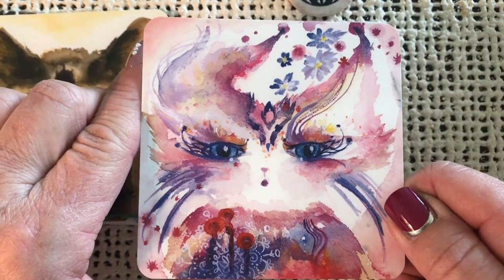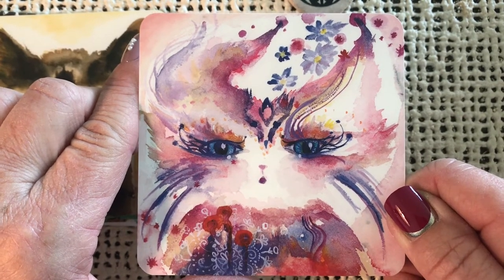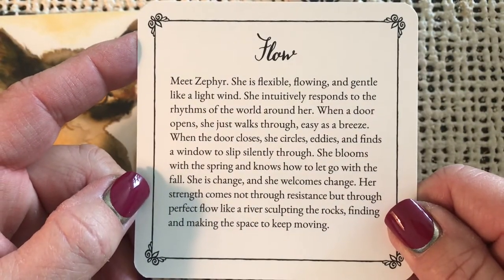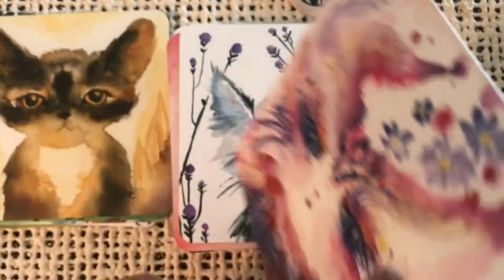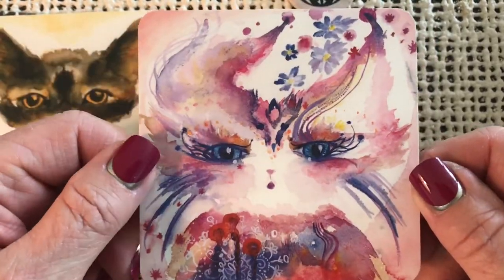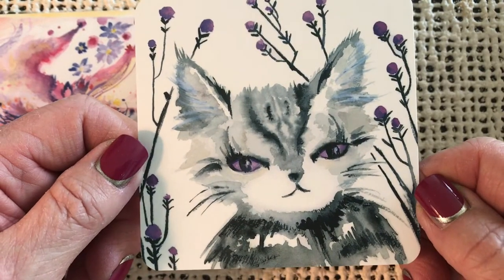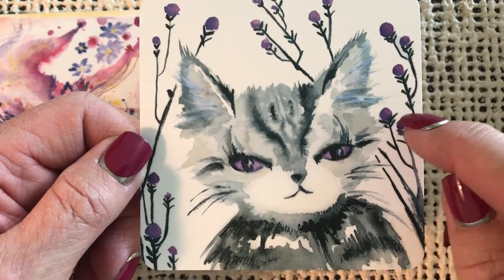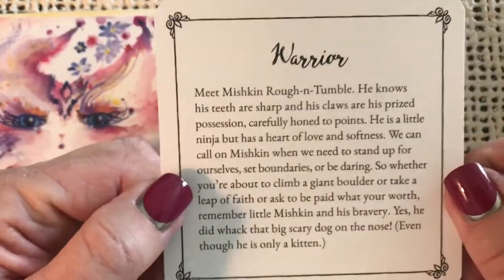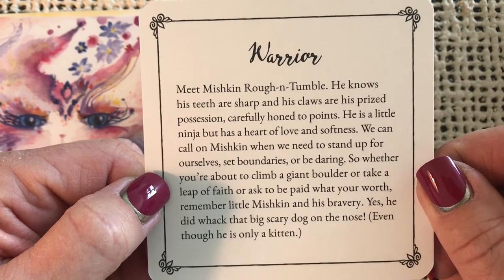I love the beautiful watercolor way this deck is done. So pretty. Flow — meet Zephyr. She is flexible, flowing, and gentle like a light wind. She certainly looks that way — look at the windswept appearance. Precious. It looks like lavender — the color of the flowers there matches the color of her eyes. Warrior — meet Mishkin Ruff and Tumble. He knows his teeth are sharp and his claws are his prized possession.